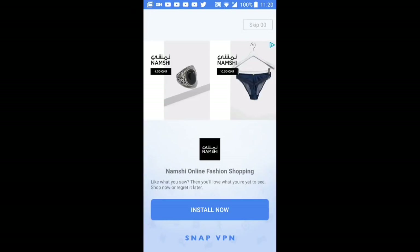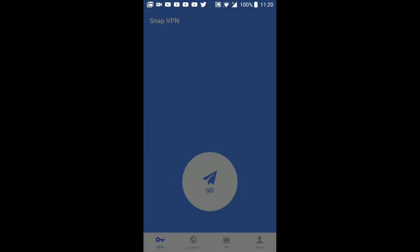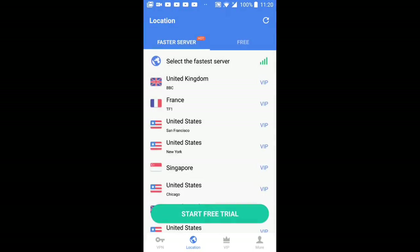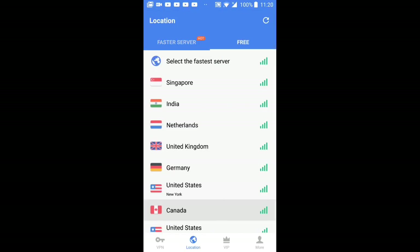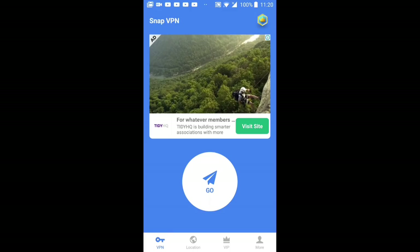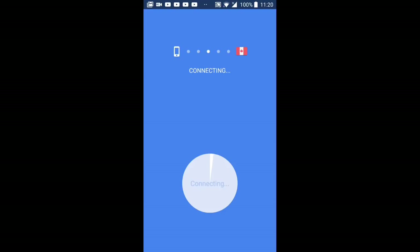The PES Mobile 19 beta is almost coming out and the way to register into it is to open up a VPN. I preferably use Snap VPN and connect to either USA or Canada.